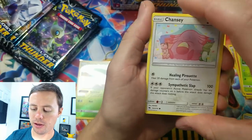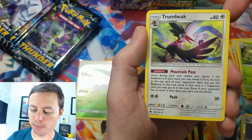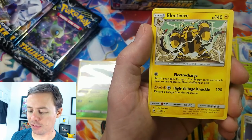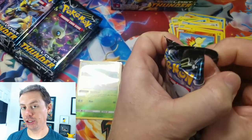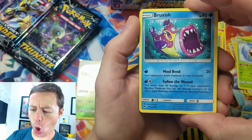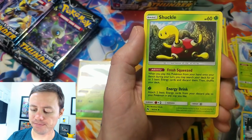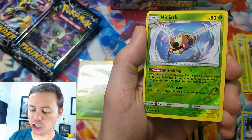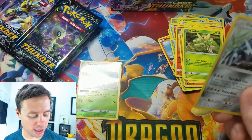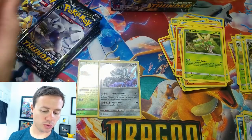Next pack: Chansey, Snubbull, Ralts, Cyndaquil, Fairy Type Energy, Trumbeak, Ninjask, Fairy Charm, Cubchoo reverse holo, and an Electivire rare. Then: Larvitar, Carving, Chikorita, Scyther — love Scyther — Gogo, a Lolan Dog trio, Ninjask, reverse holo uncommon, and a Dialga holo rare — nice! In the first half of this booster box I pulled the reverse holo version, so now I've got both versions of the card. Cool, that completes that one.